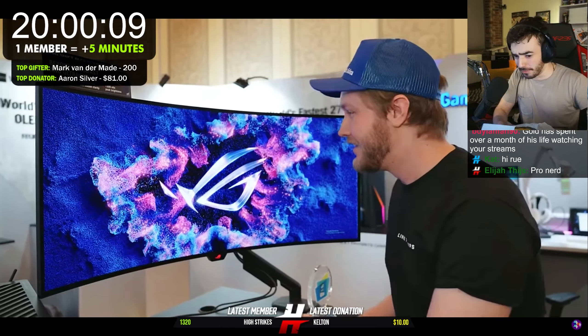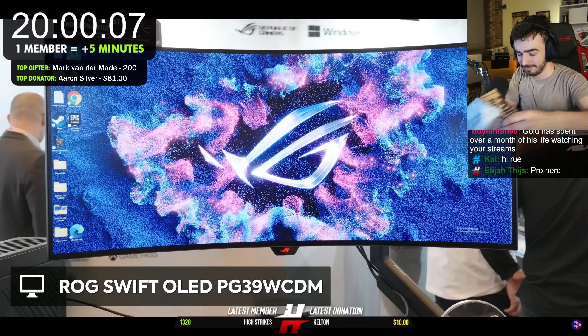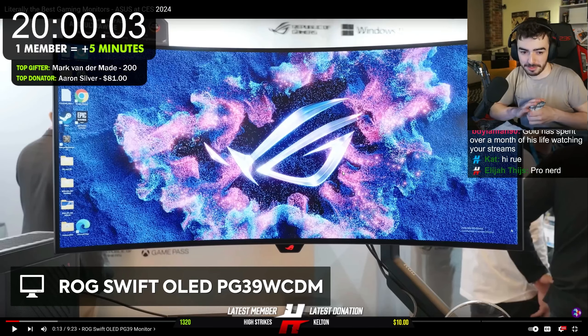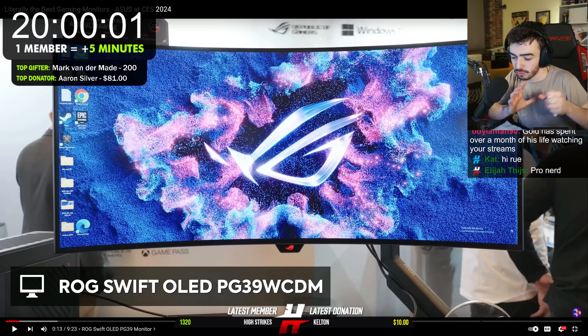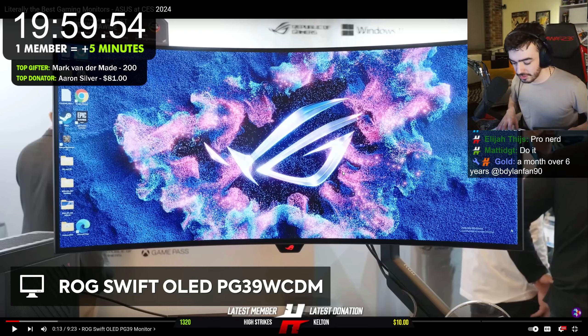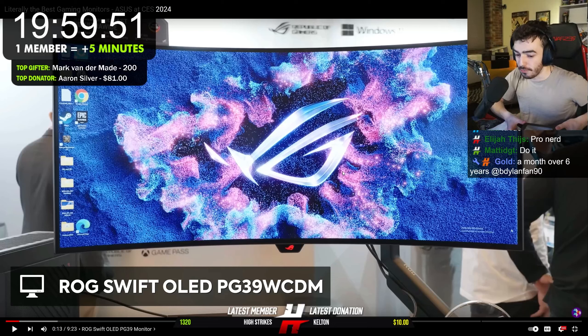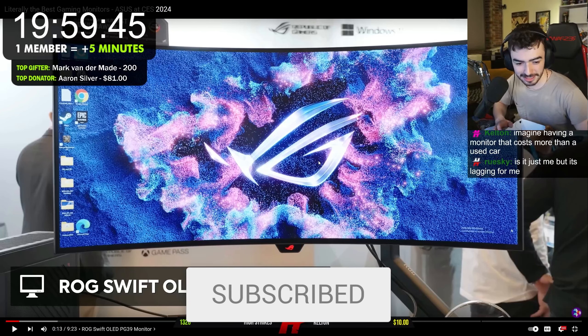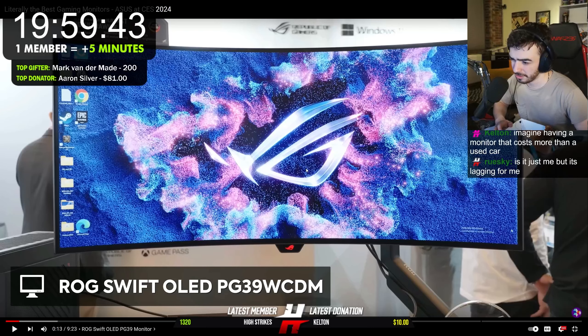Look at how pretty she is. This is the PG-39 WC-TEM. Before we look at all these monitors, here's what I'm looking for: I want like a 27-inch — I wouldn't want anything bigger than that, so 27 would be my max. Maybe I could justify 24. A 27-inch, 1440p, 240Hz OLED monitor. I think those do exist right now, but the cleaner and sexier they look, those would probably be like $800, $900.